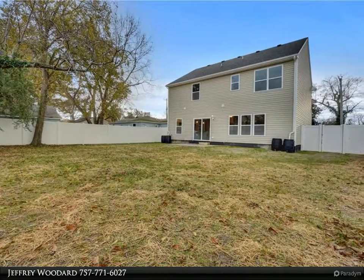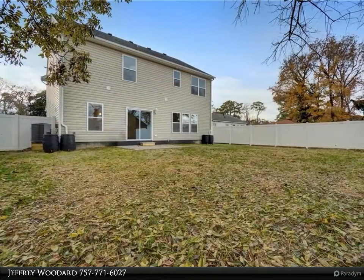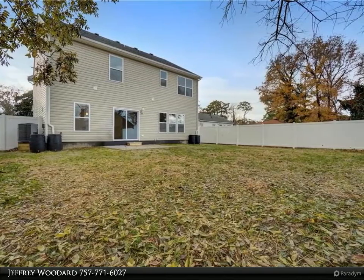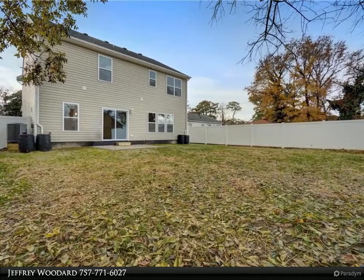Laminate wood floors throughout the first floor and carpet throughout the second floor. Award-winning builder with over 30 years of experience in the home building business — super easy to work with. All houses built by this builder come with a 2-10 home warranty.